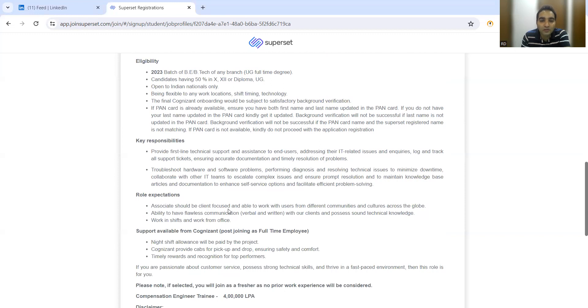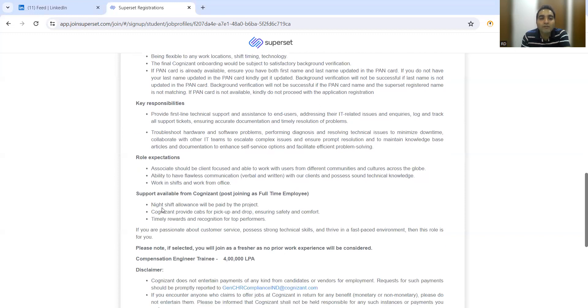Regarding role expectations, if you work the night shift, a night shift allowance will be paid by the project itself as a separate incentive. They will also provide cab pickup and drop facility, along with timely rewards and recognition for top performance. These are the key details from Cognizant's mass hiring announcement.